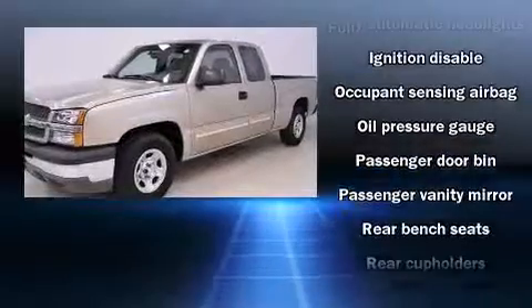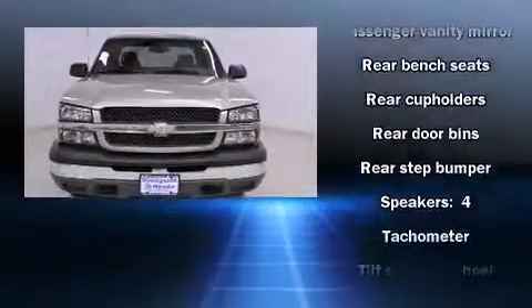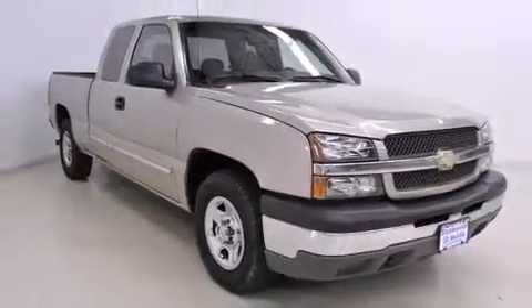Premium sound drives six speakers, providing you and your passengers a sensational audio experience. It also arrives with a Carfax history report, providing you peace of mind with detailed information.